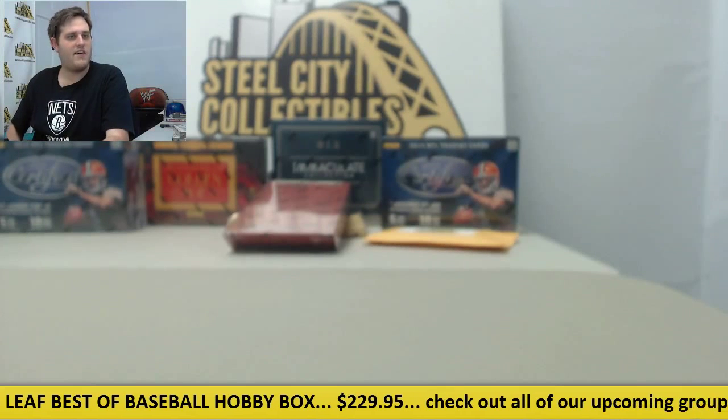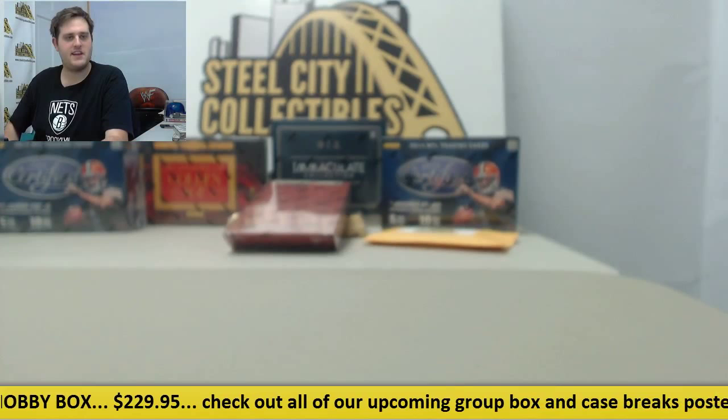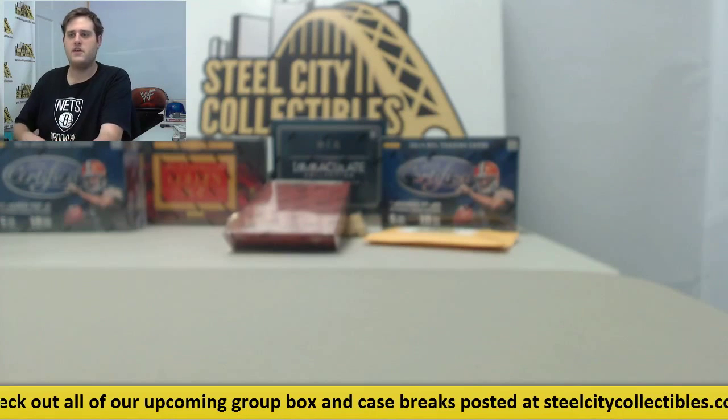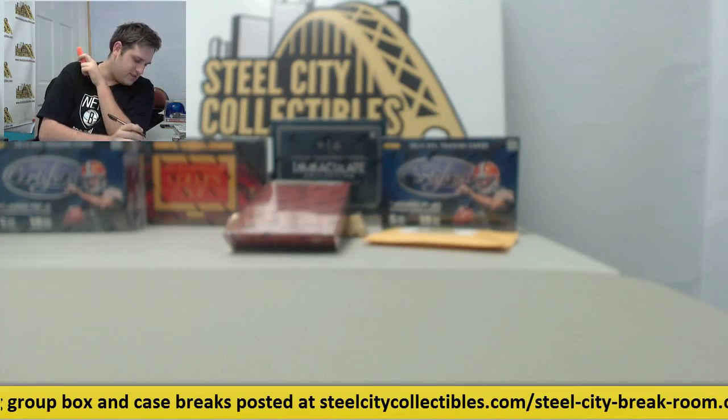Honest to God, I have no idea, and I asked somebody else and they don't know. Edges, corners, surface — everything makes sense. They're random graded from all four sports. I've pulled baseball, hockey, and football. Pretty cool. That was a good one right there — Lacey out of $4.99. Like I said, everyone is going to be graded 9.5.